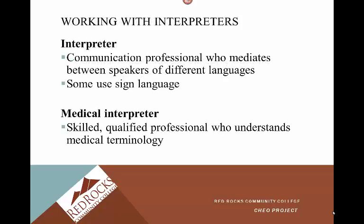When working with interpreters: an interpreter is a communication professional who mediates between speakers of different languages — some use sign language. A medical interpreter is a skilled, qualified professional who understands medical terminology. Many of you may be bilingual, which is a huge plus. You will need to be approved through whatever facility you work with to interpret for medical procedures and consents.